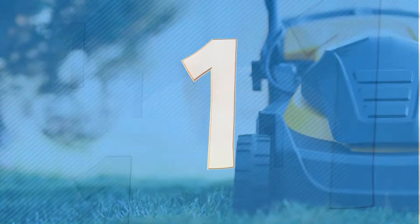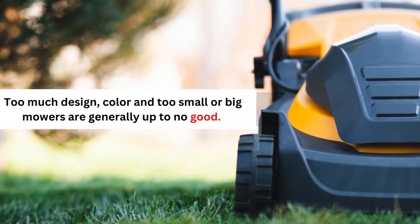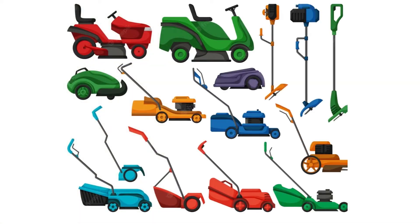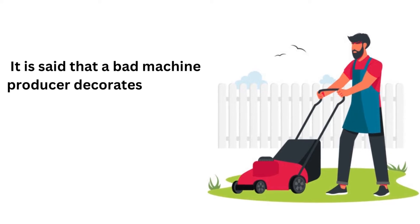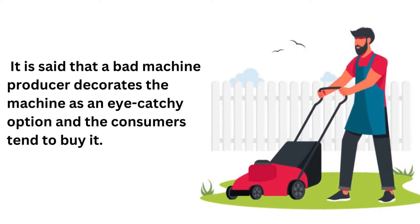Number 1: Too much design, color, and too small or big mowers are generally up to no good. It's funny, but true. Avoid buying the colorful mower in front of you. It is said that a bad machine producer decorates the machine as an eye-catchy option, and the consumers tend to buy it.